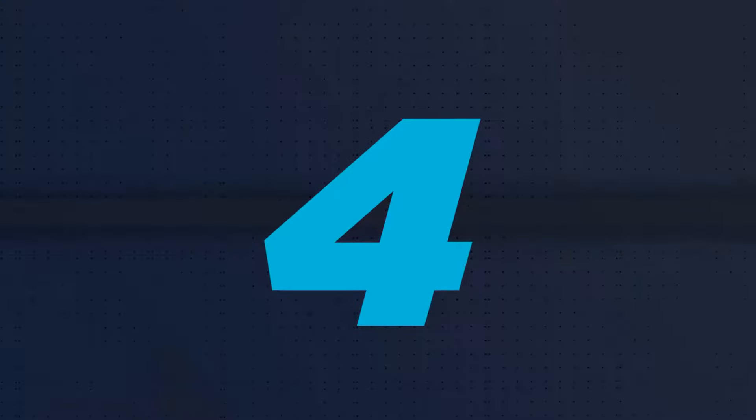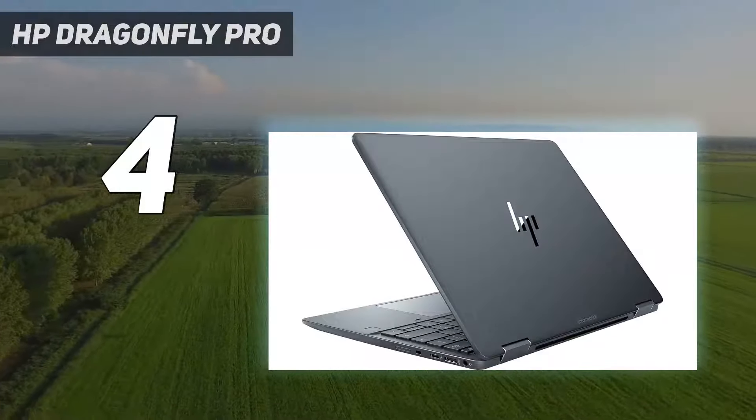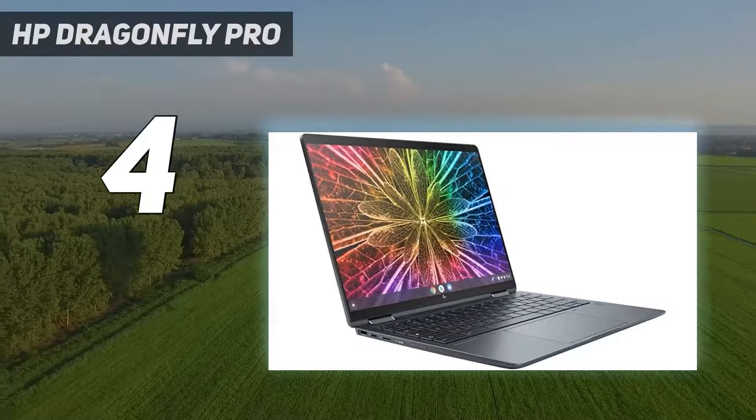Coming in at number 4: the HP Dragonfly Pro. The HP Pro Chromebook is maybe a premium option, but the internals definitely justify the price. This is easily one of the best Chromebooks right now, even with Chrome OS's somewhat limited feature set.